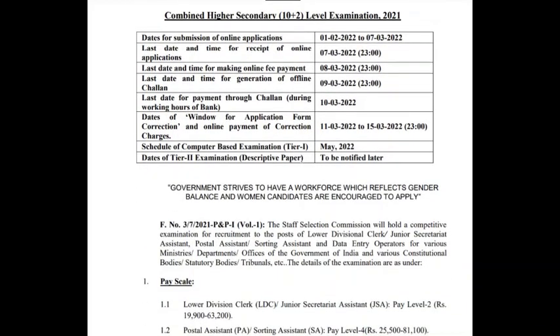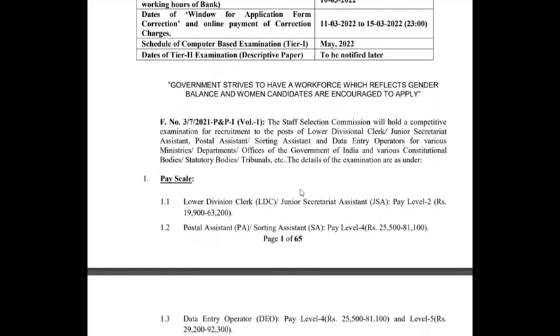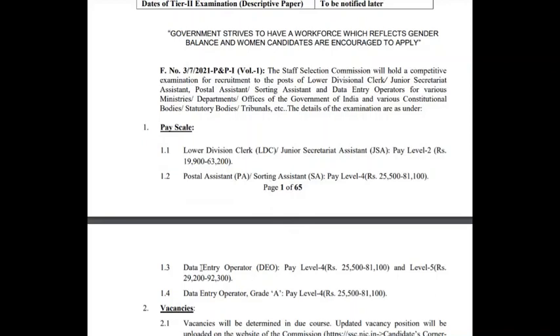The examination schedule has been given, but the exact date has not been provided — it will be done in the month of May. It is for the posts of Lower Divisional Clerk, Junior Secretariat Assistant, Postal Assistant, Sorting Assistant, Data Entry Operator, and Data Entry Operator Grade A. This is with respect to most posts including post office recruitment, which will also be done through SSC.